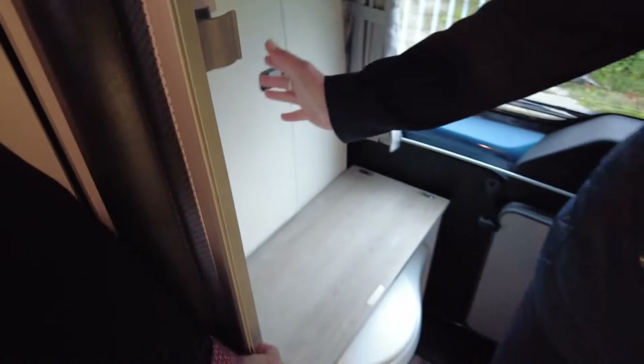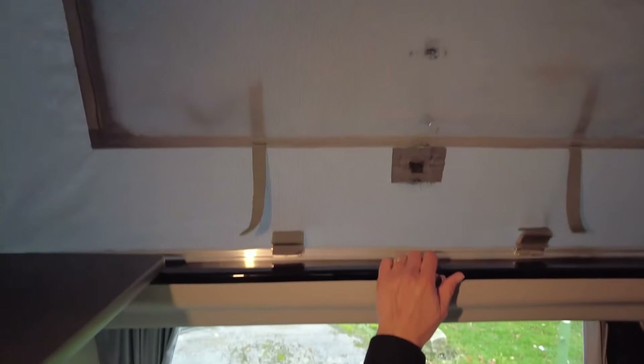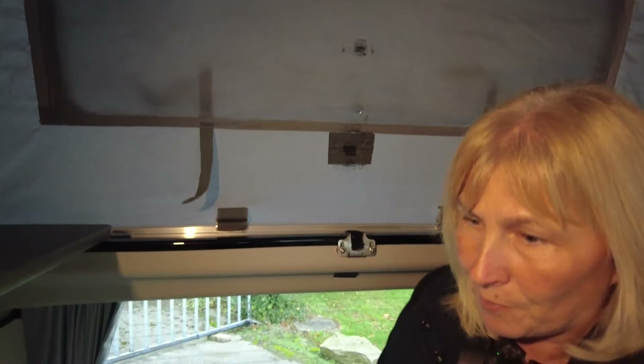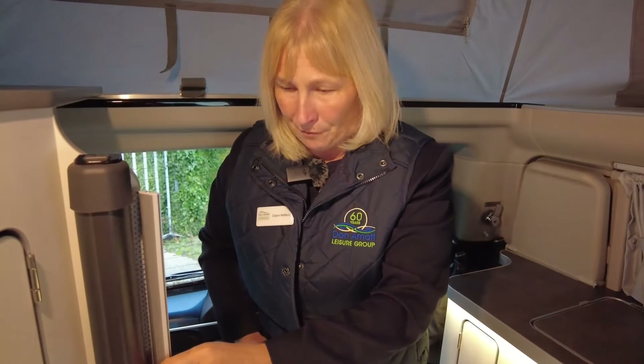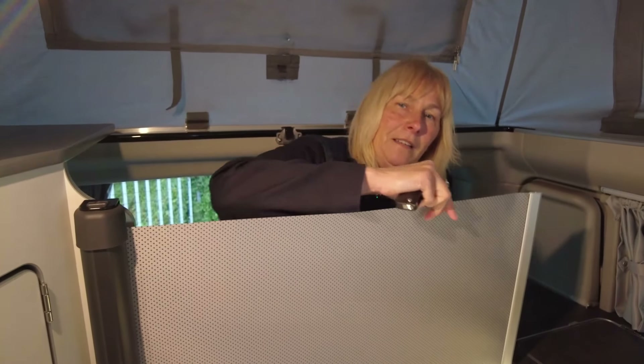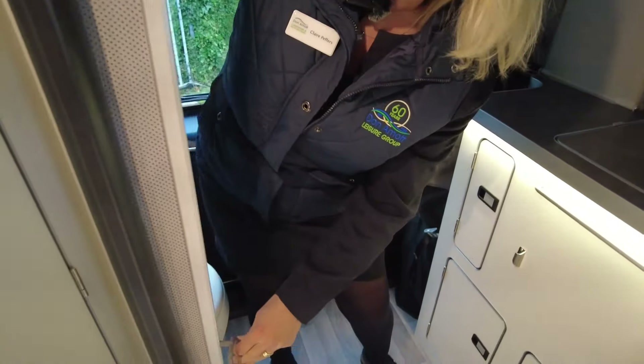Inside here is a perfect little store - perfect for your loo rolls, your towels, all your little bathroom bits and bobs. As you can see this space is absolutely amazing. The pop top opens up and each side has got your netted windows, and at the back here you've got the mesh window. When they wind down we can lock them too, so everything is nice and private. This here is a lovely little privacy screen - it pulls across like so and locks into place, so if you were going to spend a penny you're not there for all to see.